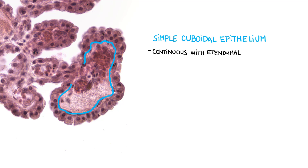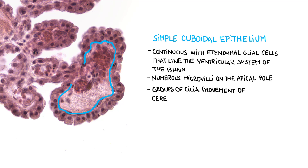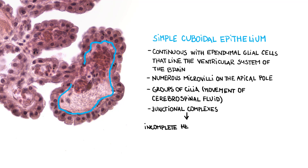The plexus is covered with simple cuboidal epithelium, which is continuous with ependymoglial cells that normally line the ventricular system of the brain. These epithelial cells contain numerous microvilli on their apical pole. We can sometimes appreciate groups of cilia that are involved in movement of cerebrospinal fluid. Junctional complexes are developed between individual cells, forming an incomplete hematoliquor, or so-called blood-CSF barrier.